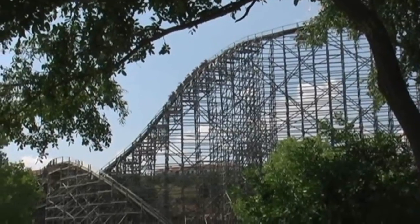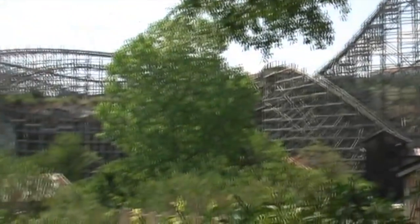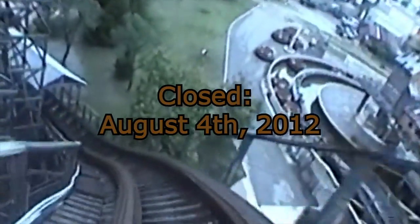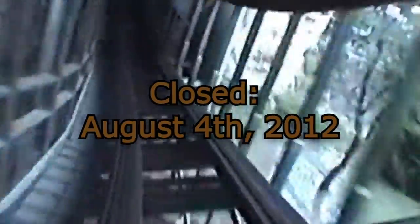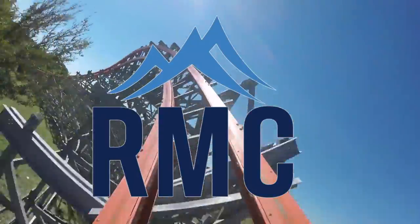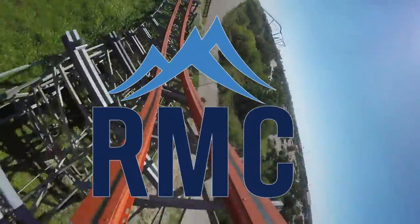The Rattler opened as the tallest and fastest wooden coaster in the world, with a massive layout that hops on and off of the park's quarry wall. Over the years, the coaster underwent various changes to its layout in an effort to reduce the roughness and the strain on the wooden structure, and it ended up closing on August 4th, 2012, which on the day of recording the script is exactly 10 years ago.